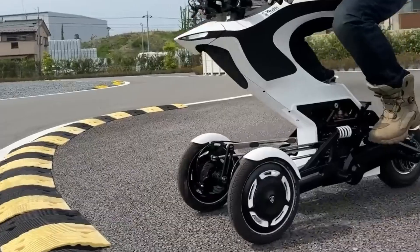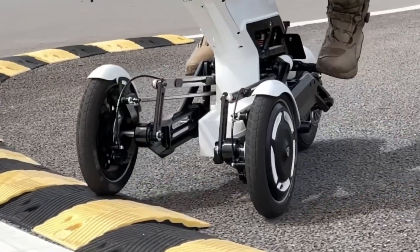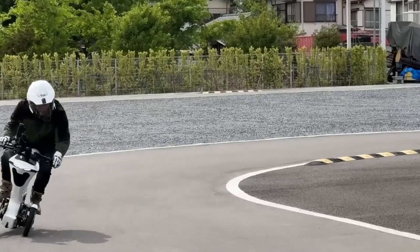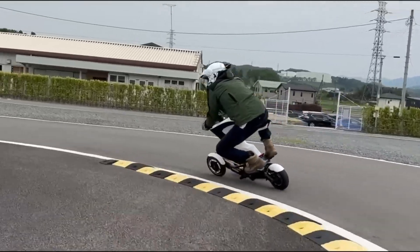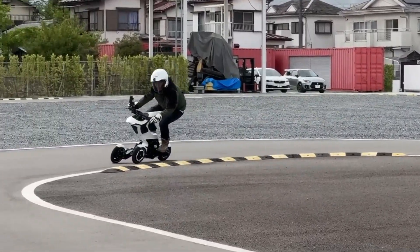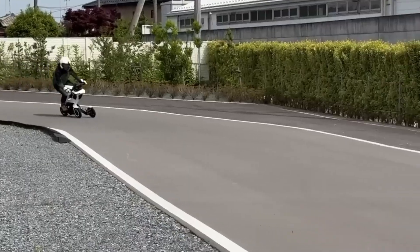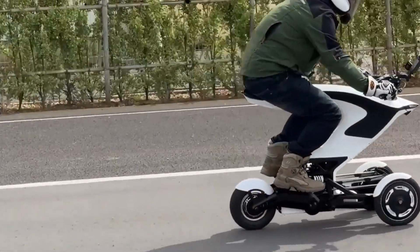The Raptor's design includes impressive features like the swingarm's range of motion, ensuring the vehicle maintains balance without tipping, even on gravel roads. Despite its compact size, the 48V battery provides sufficient power for inclines, reaching speeds up to 40 km per hour, making the Raptor a practical and adaptable choice for various transportation needs.